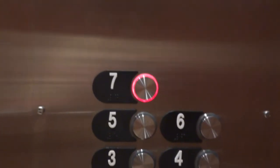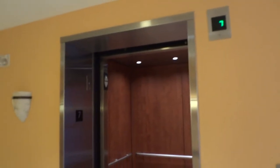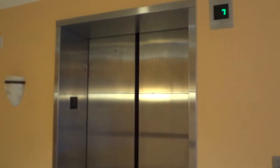Seventh floor. Going down. Doors closed kind of quickly.